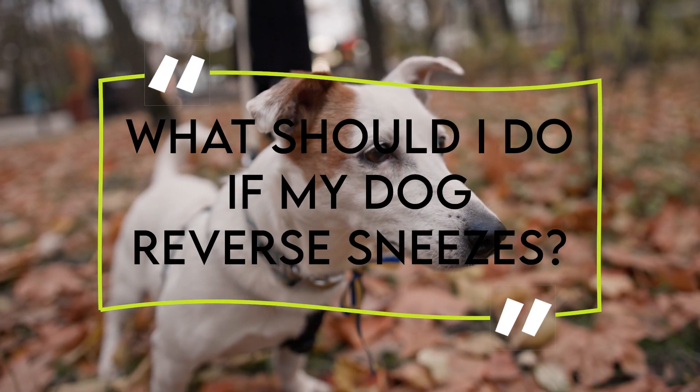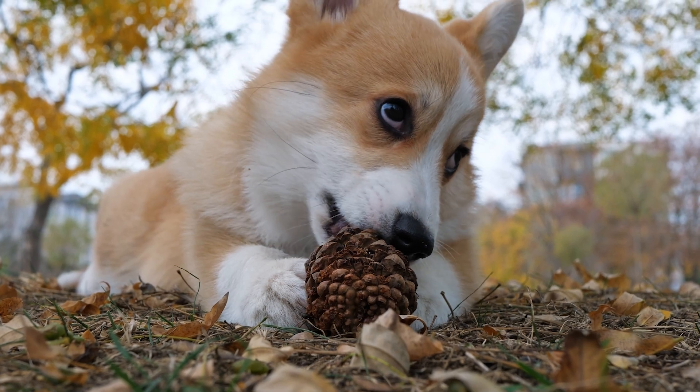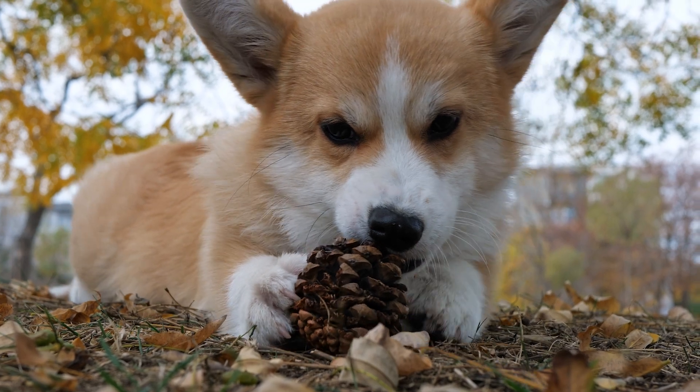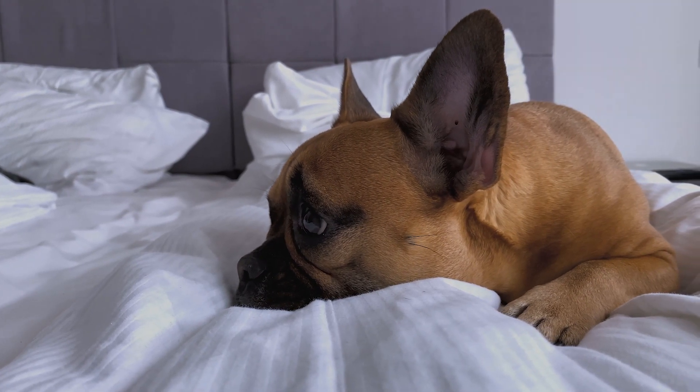What should I do if my dog reverse sneezes? One way to help stop a reverse sneeze is to hold its nostrils closed for a moment and gently massage its throat to calm it. You can also try blowing lightly in its face, which may cause the dog to swallow a few times and stop the sneezing spasm.